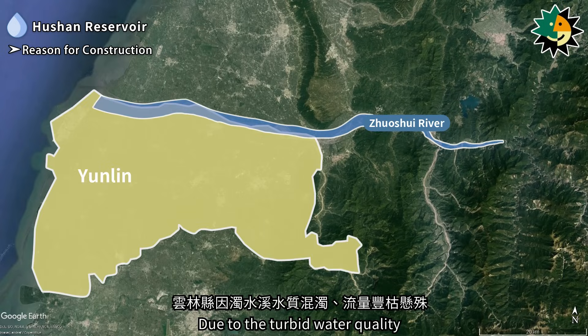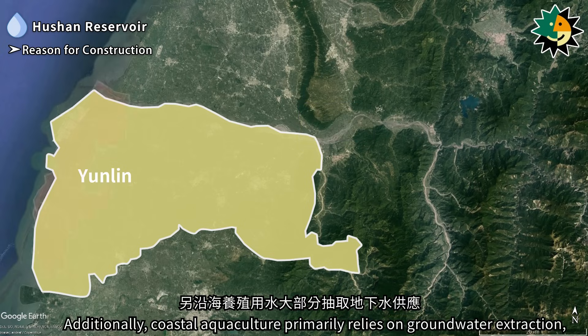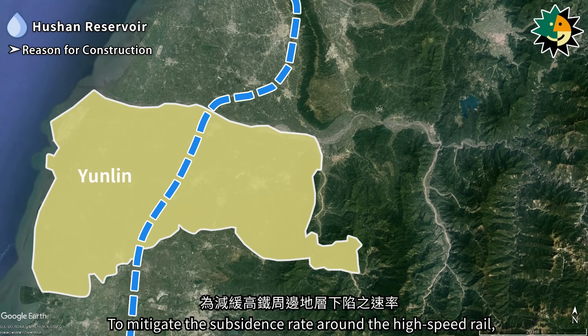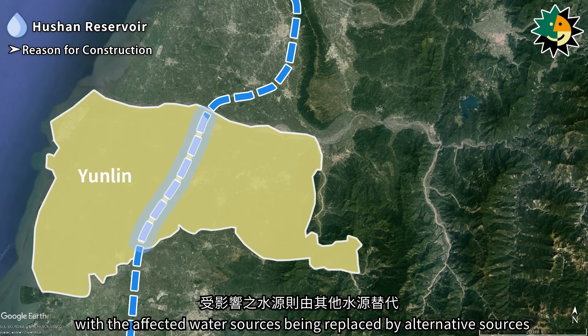Due to the turbid water quality and fluctuating flow rates of the Zhuxue River, Yunlin County previously relied on groundwater for its water needs of 260,000 cubic meters per day. Additionally, coastal aquaculture primarily relies on groundwater extraction, leading to increasingly severe land subsidence in some areas. This subsidence has gradually shifted from coastal regions to inland areas. To mitigate the subsidence rate around the high-speed rail, the government approved a well-sealing project within a 3-kilometer radius of the high-speed rail line, with the affected water sources being replaced by alternative sources.